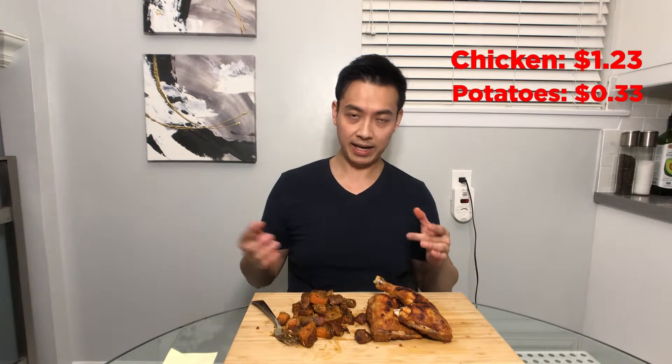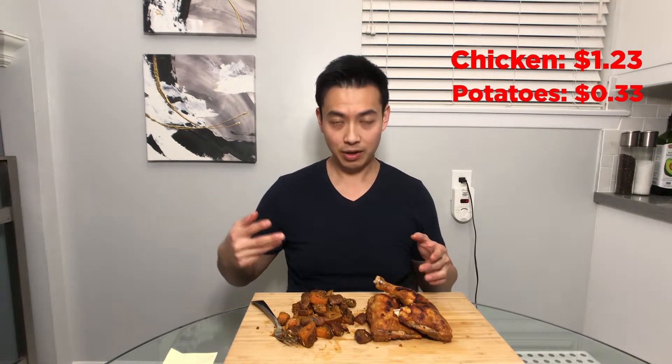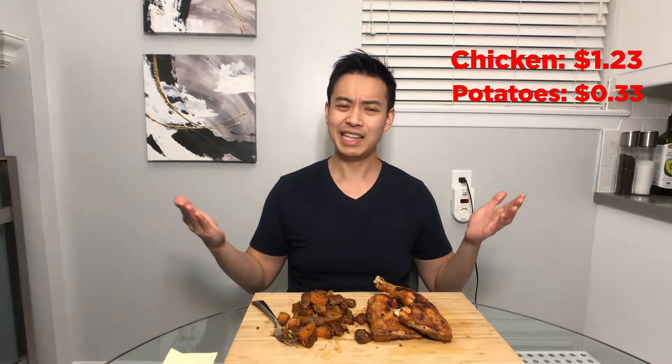For the garlic, I used four cloves. It was 98 cents for three whole stalks, and each garlic head has around 12 to 13 cloves, so it ends up being less than one cent per clove. I used four, so we'll say four cents. In total, this whole meal only cost $1.60.